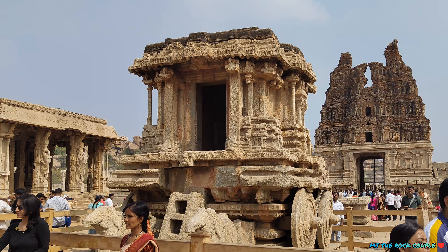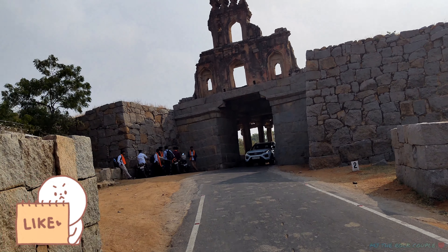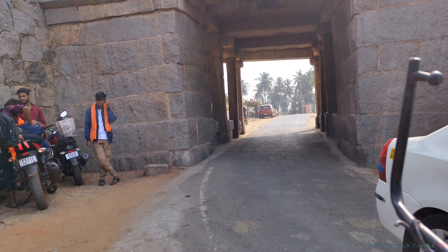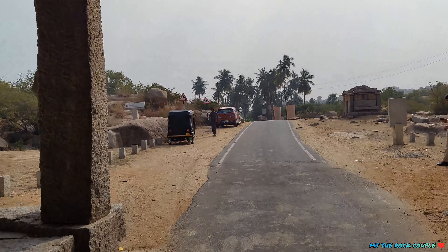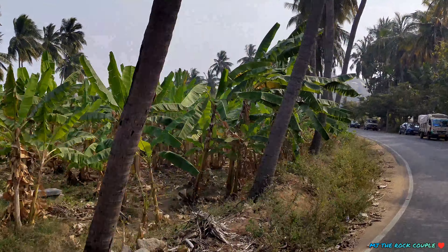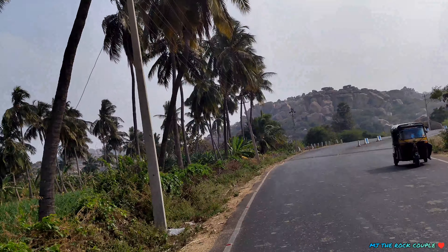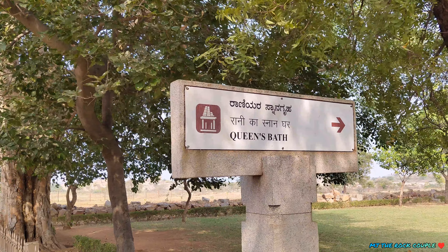We will start the video with the name of Mahanavami Dibba. This building is known as Mahanavami Dibba. It is a structure from between the 1990s and the new two bodies period.